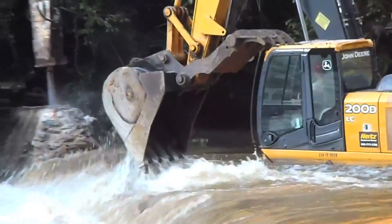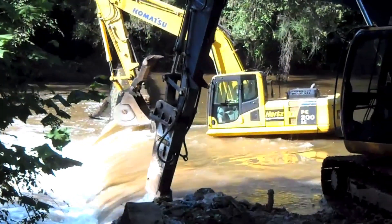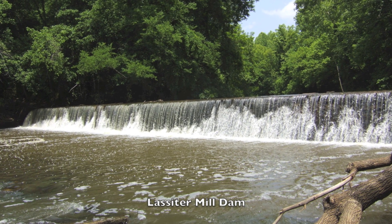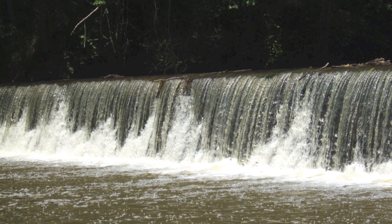Two excavators chisel and dig to remove Lassiter Mill Dam in the Uwari River in Randolph County, North Carolina. This structure was 200 feet long and stood 12 feet high as part of a grits mill operation dating back to 1805.